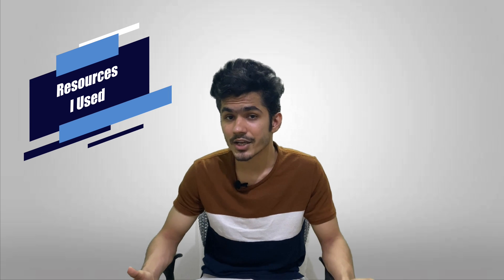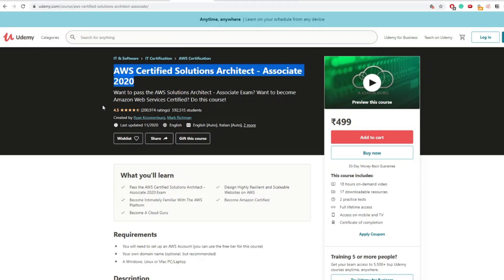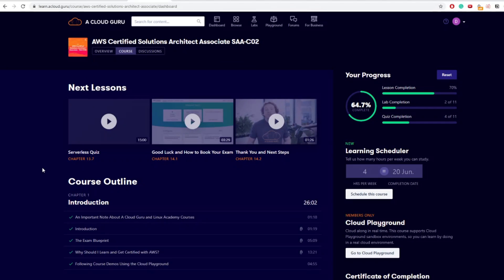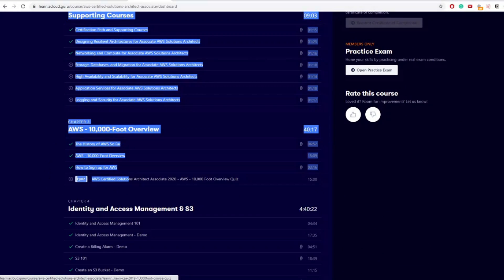Now let's talk about the resources I used. The number one course I took was from A Cloud Guru — AWS Certified Solutions Architect Associate. This course is also available on Udemy, so if you don't want to pay for the subscription you can buy it there. If you do pay for the ACG subscription, you also get access to hands-on labs and quizzes, which really helps you understand things better.